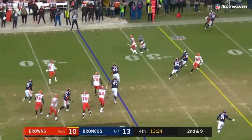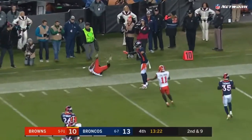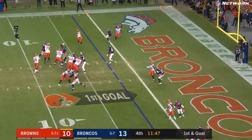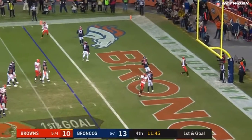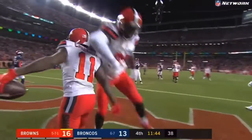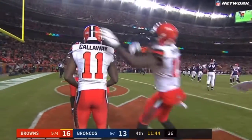Mayfield in trouble, flushed. Double clutch fire sideline — toe tap and a catch. Mayfield. Touchdown. Callaway. Rookie to rookie, and the Browns take the fourth quarter lead.